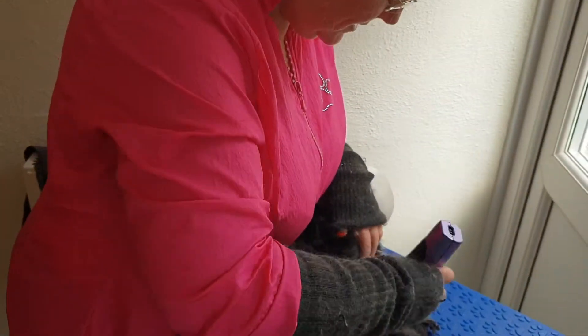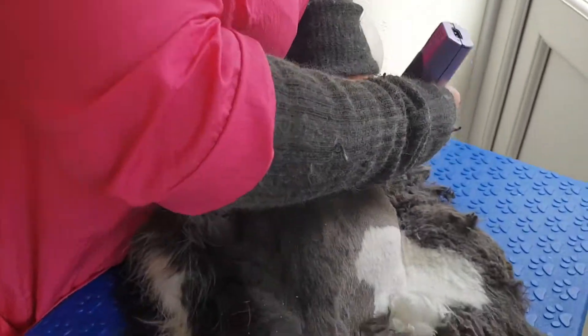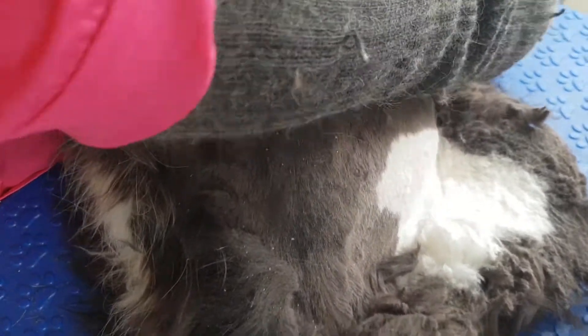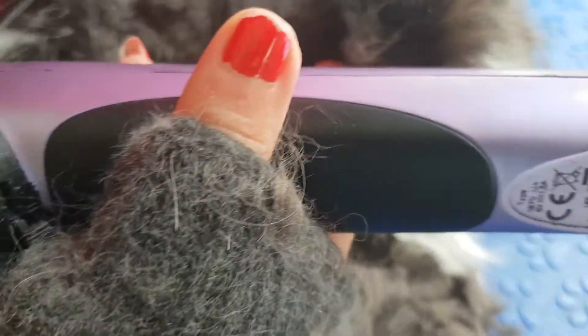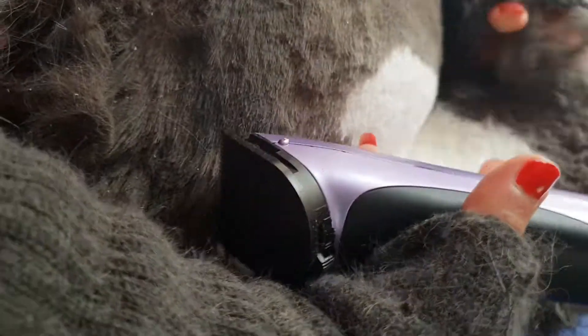Hi everybody, we're with Willow today, she's one of our regulars — we've been to her a few times now. We've come in today because she's going to have a full lion clip, as you can see this is what's stuck on her sides, which is all pelted. There's no way that would ever be groomed out, so she's having to have a full clip to get it removed.